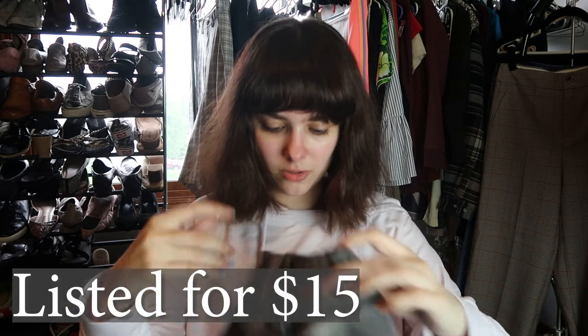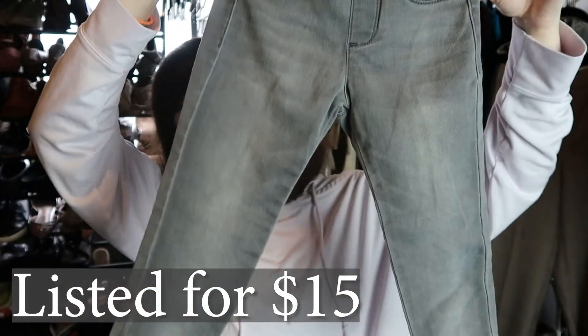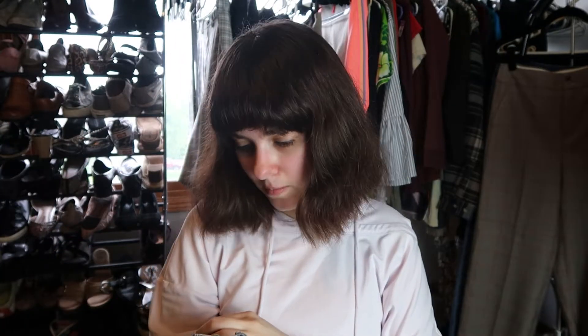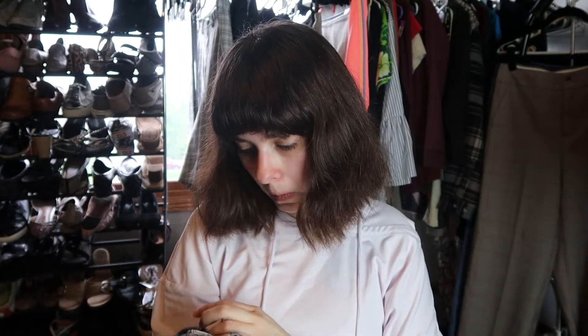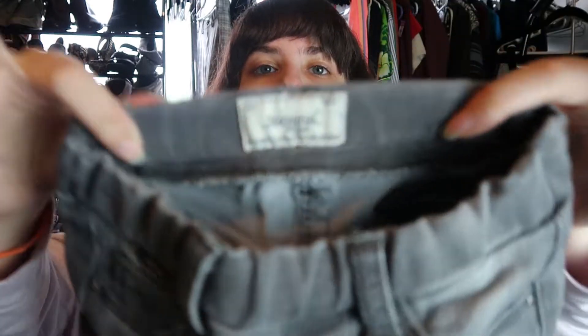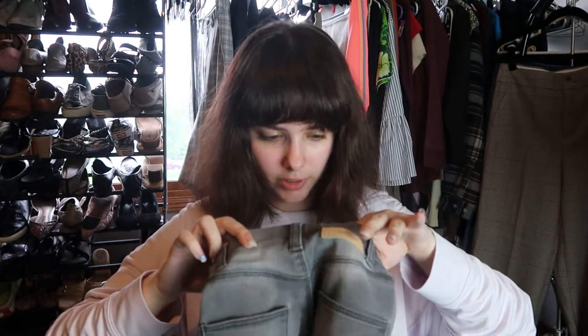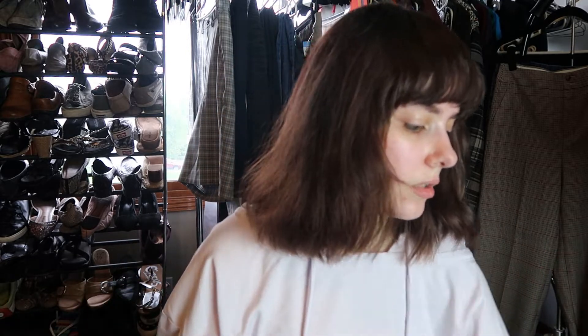We have a pair of little girl jeans — very adorable — by Majora Girl. There's the tag and they have an adjustable waist. I'll have to do more research about these; there's a bunch of tag information on the inside. But I'll list them — they're really cute.